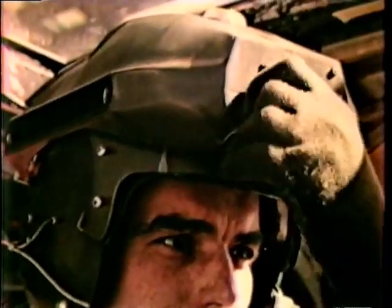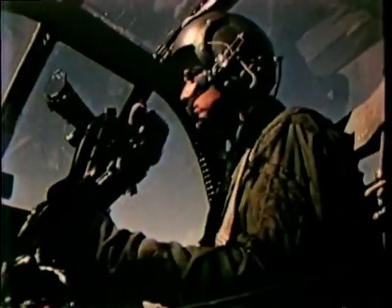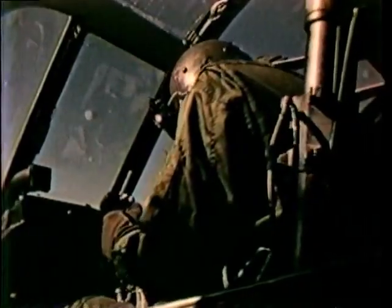Placing his helmet sight reticle on the target, the pilot can also control the guns by simply moving his head. Fire control is fully automated. The gunner need only place the reticle of his 12-power day sight or 6-power night vision sight on the target and activate the laser rangefinder. From that moment on, the sight stays locked on to the target regardless of aircraft maneuvers.